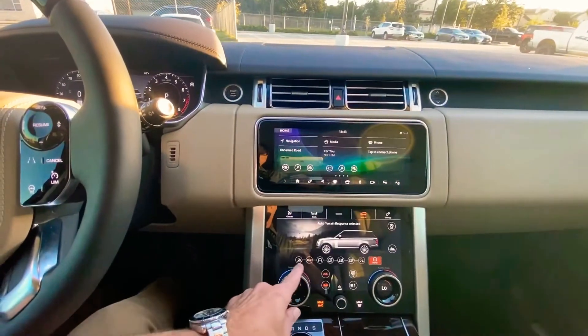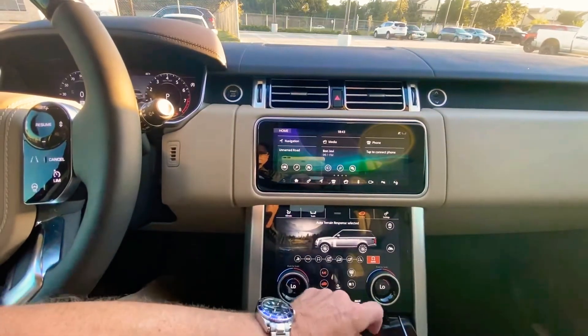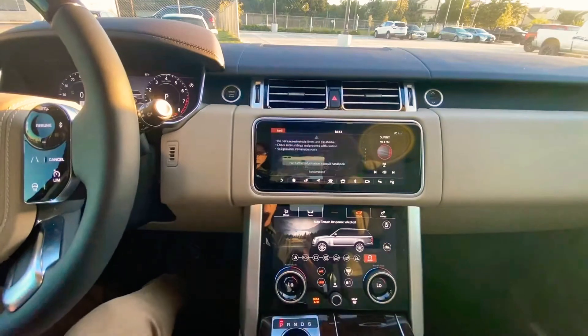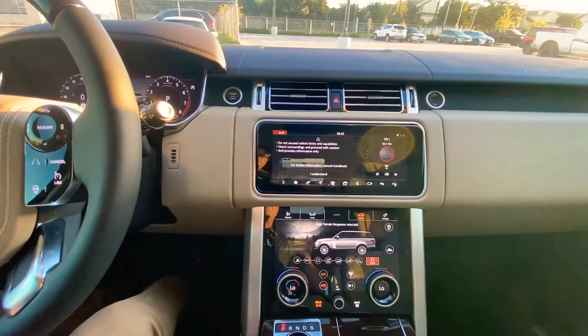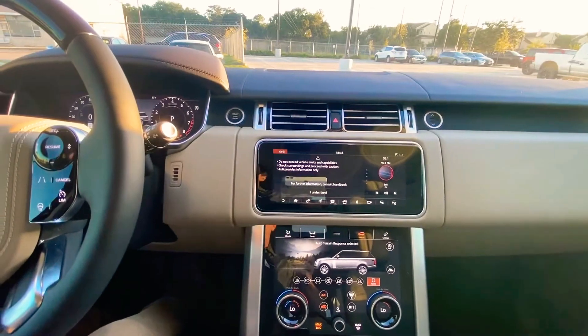You can select the dynamic mode there, and you're probably familiar with these if you're already in a Range Rover. You also have some slow speed launch modes and low speed cruise control for off-road driving.